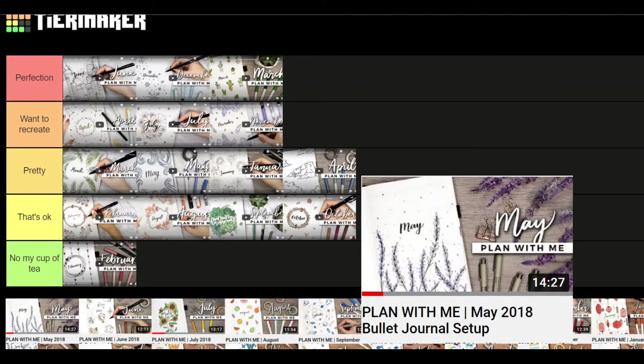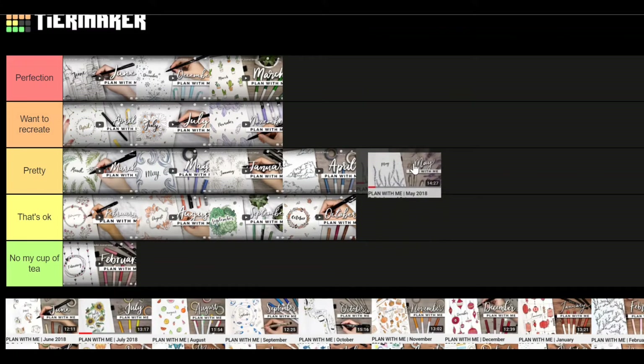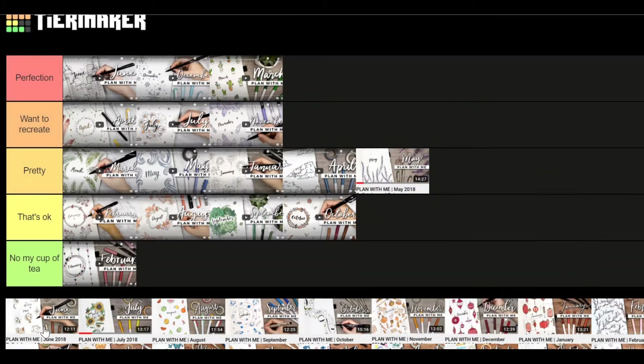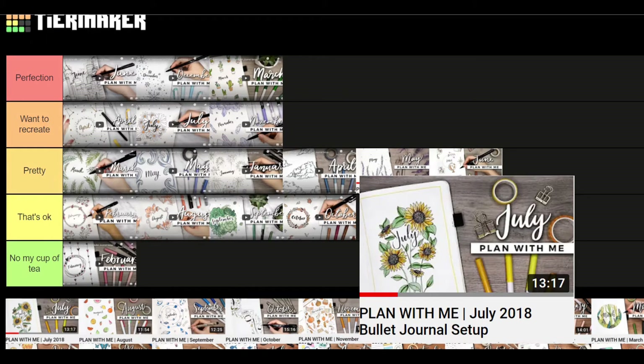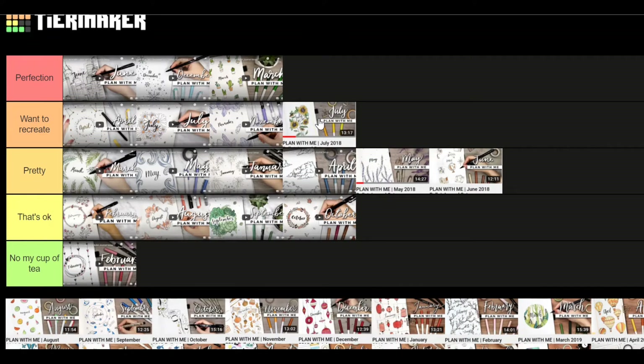May is a lavender theme — I've seen so many people doing this and I've done similar things, so I'm gonna put this in 'pretty.' June is a travel theme — I really love this theme and I think it's really pretty, so 'pretty.' The July theme is really cool — I really like all the sunflowers; I'm gonna put this in 'want to recreate.' I really love this theme.